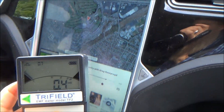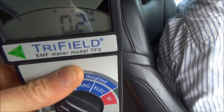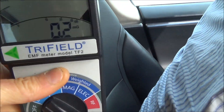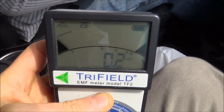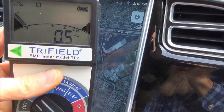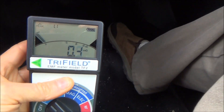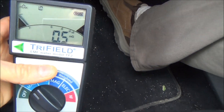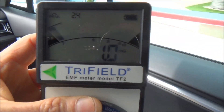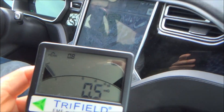These new technologies are safe according to what I'm seeing right here. They say that over three milligauss is questionable, and I'm not even getting one milligauss. This is awesome. I always loved these Teslas, and it looks like it's good to go as far as EMFs go.